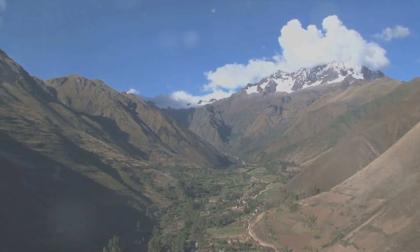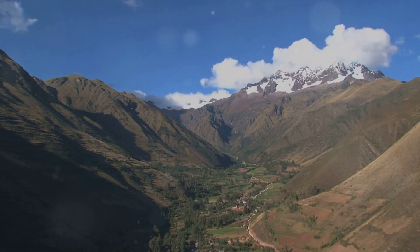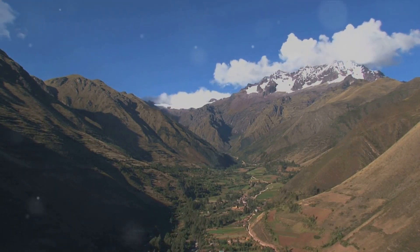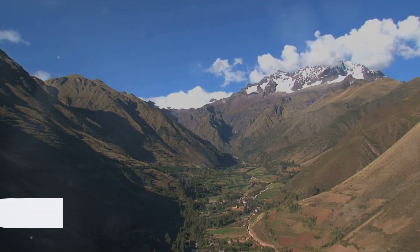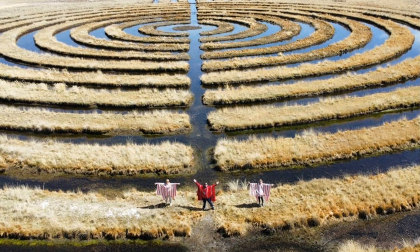Let's break down the science behind these terraces. Each Waru Waru is a raised planting bed surrounded by water channels. This design is crucial for two reasons: temperature regulation and irrigation. Now you might be thinking, how does this work exactly? Well, let's dive in.